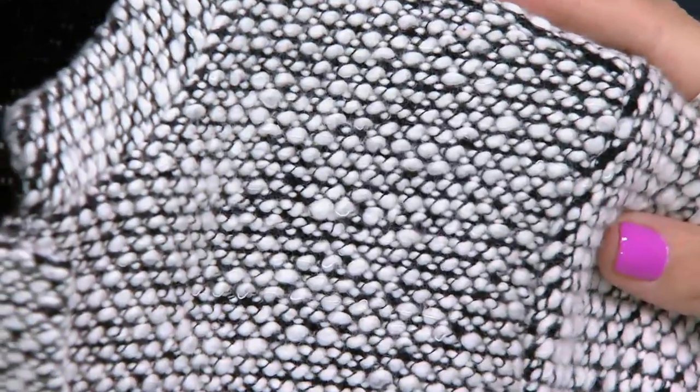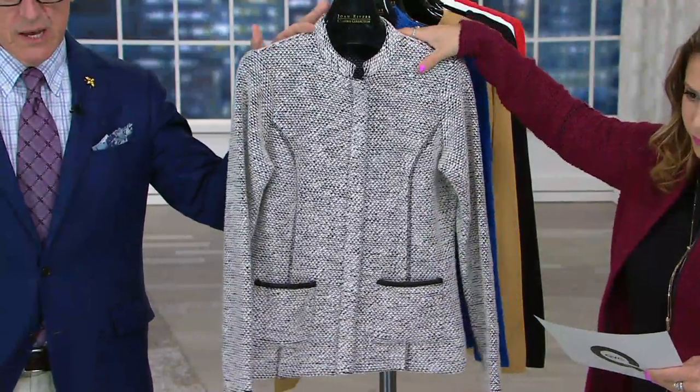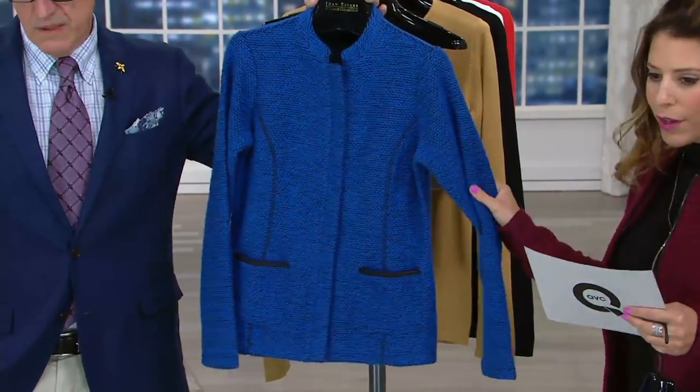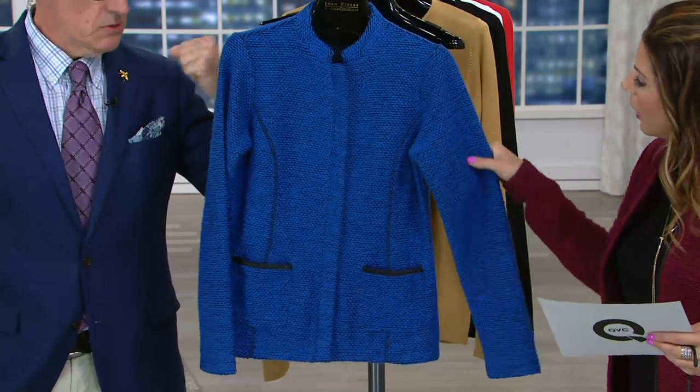Let's take a good look at that texture. That is exactly what you're going to feel when this comes home to you. Structured and tailored but very soft. It's hard to get structure and soft in the same garment — you usually get a tight jacket you can't bend your arms in, or you get a soft sweater. But we've married the two, and that fabric is gorgeous. I'm wild about this cobalt — I think it's spectacular.